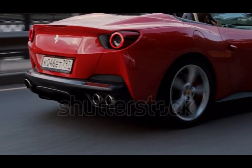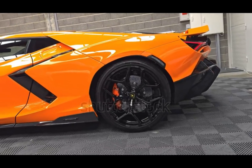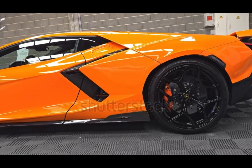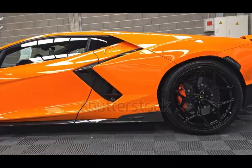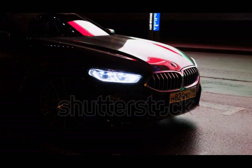Unfortunately, the V-12 is an endangered species. With electric cars and turbocharged hybrids taking over, fewer manufacturers can justify these engines. But some brands, like Ferrari and Lamborghini, are finding ways to keep the V-12 alive with hybrid tech.